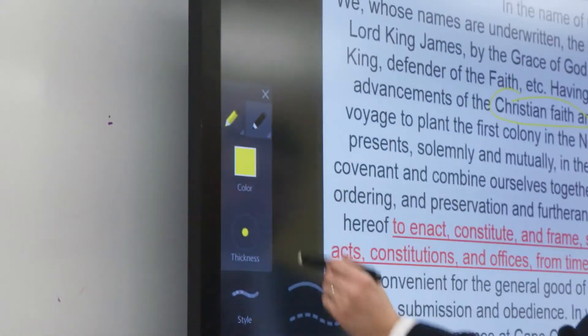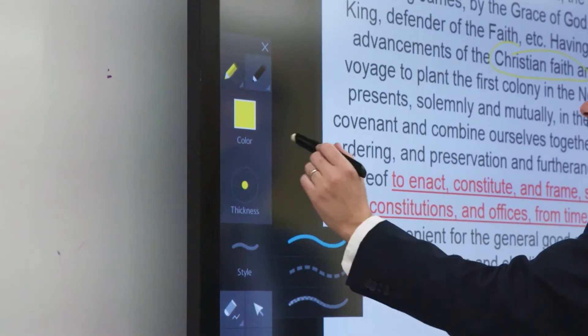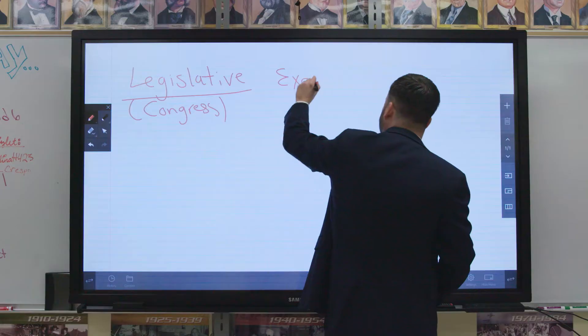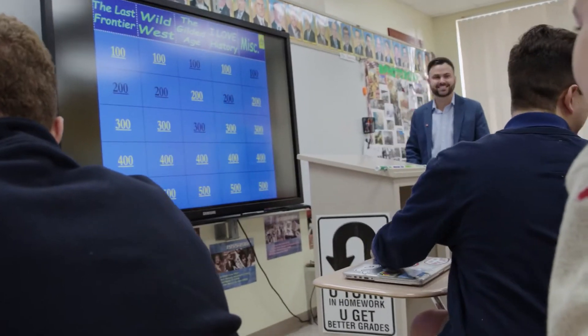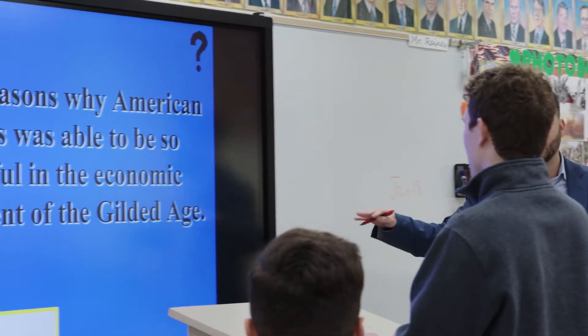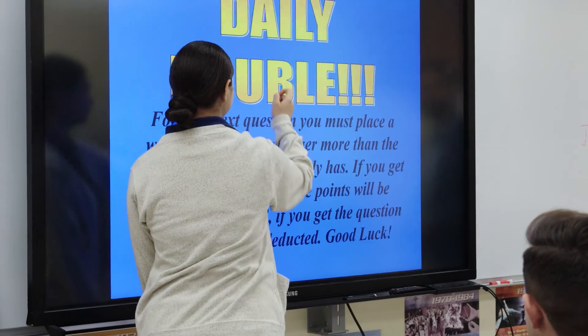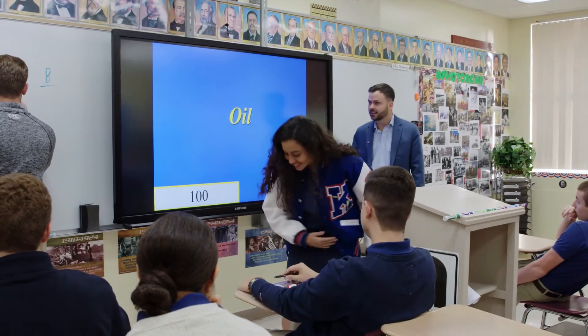When I first started teaching, the only technology I had was a projector and a transparency, so I'd often have to write the material on the transparency. The Samsung interactive displays allow me to project lessons on the board. The students can interact with articles, watch videos, and review material interactively. Today I'm playing a Jeopardy! review game with my students, and the students are able to come up and select the categories with touch. It's a really fun experience.